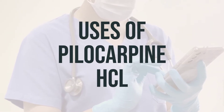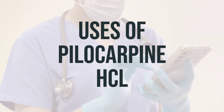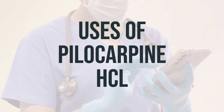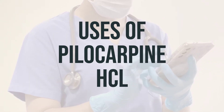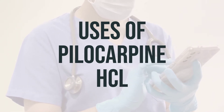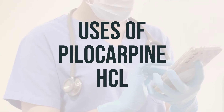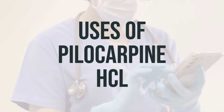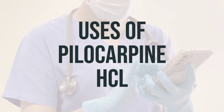Pilocarpine HCL is a medication used to treat dry mouth symptoms caused by Sjogren's syndrome or damage to saliva glands from radiation treatments for head/neck cancer. It belongs to a class of drugs known as cholinergic agonists, which work by stimulating certain nerves to increase saliva production. This can make it easier and more comfortable to speak and swallow.